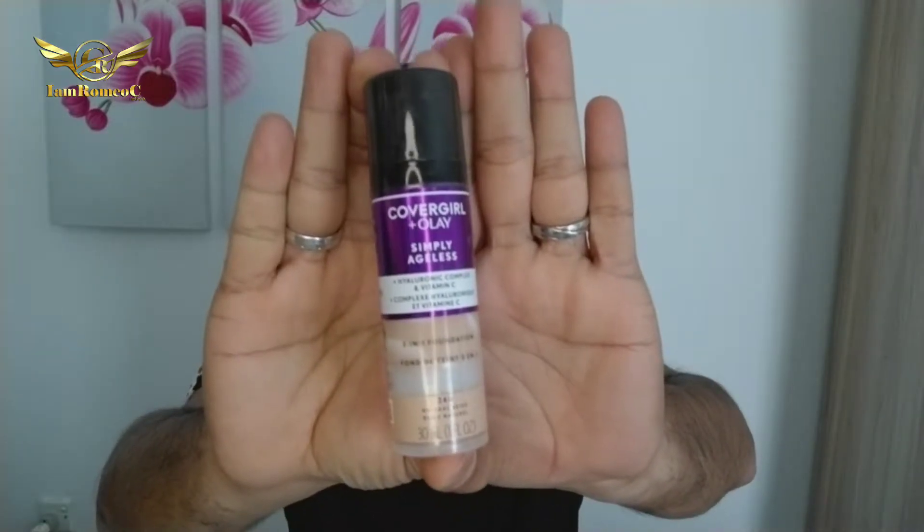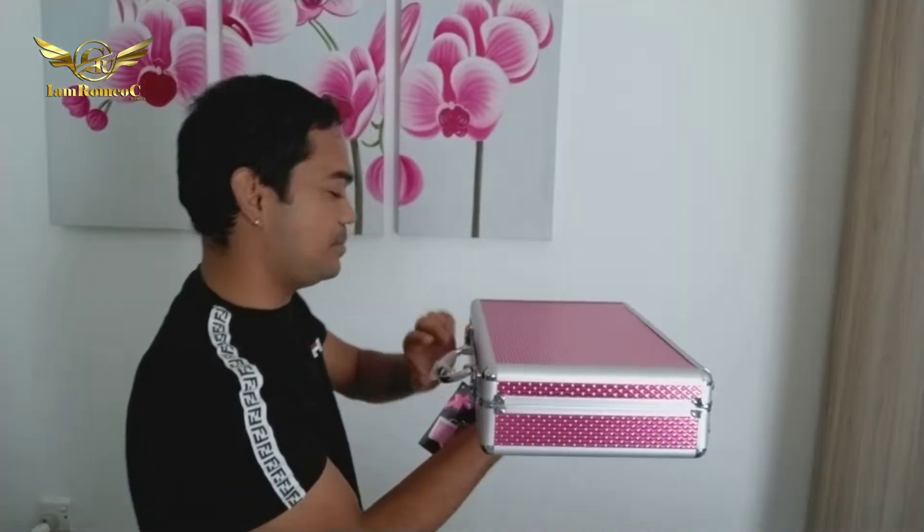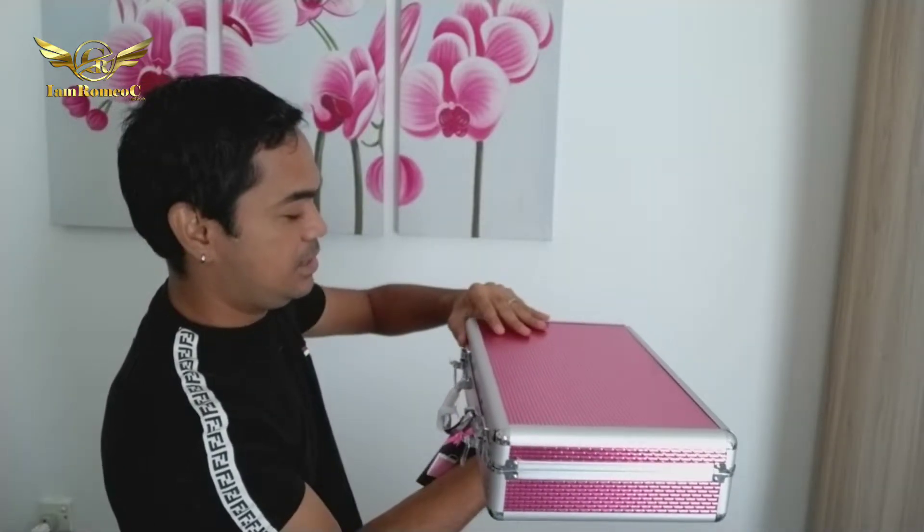So now you know why I have these — because they also gave me this CoverGirl plus Olay hyaluronic complex and vitamin C 3-in-1 foundation. And this! Wow! I almost broke it when I opened the packaging because I was trying to open it the wrong way. It should be opened with the thicker part on the bottom and the upper part on top, otherwise the contents would spill out. Here's what's inside!